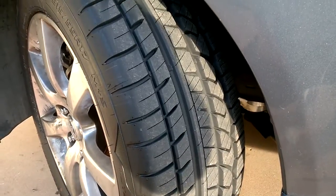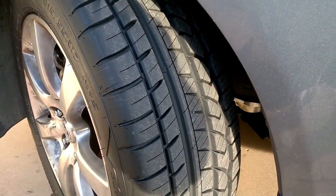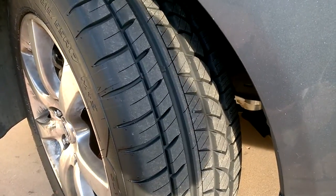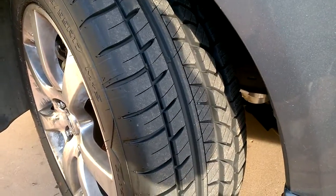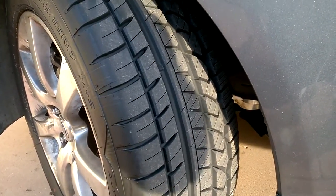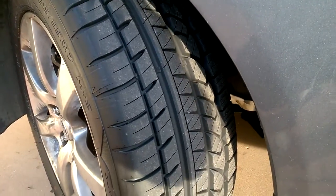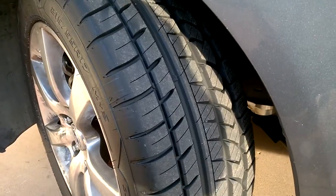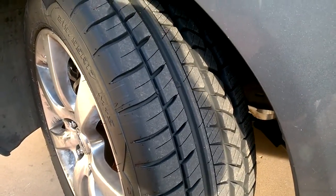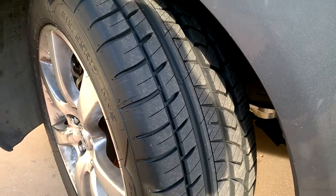The tires I had on here before were Goodyear — I think Comfort Treads, I'll put a link in the description. They were manufactured in 2009 and it's now 2015, so they were six years old. I think they're 60 or 80,000-mile tires based on the tread life warranty, and they probably had pretty close to that. They weren't worn out but they were hard as rock.